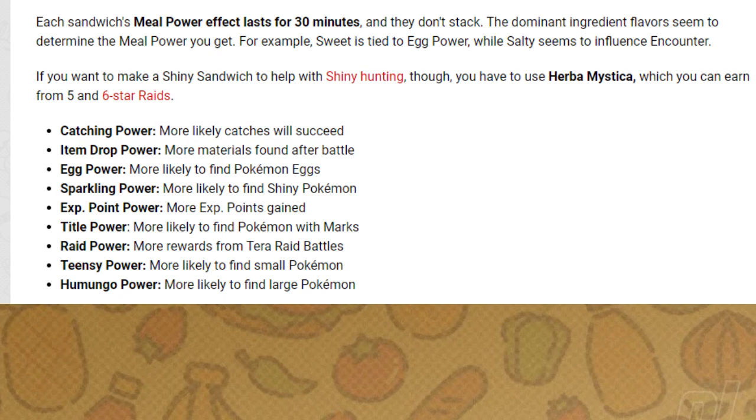Experience Points Power gives you more experience after battle. Tidal Power gives you more rewards from Raids. Tensi Power helps you encounter small Pokemon. And lastly, Humongo Power helps you find large Pokemon.